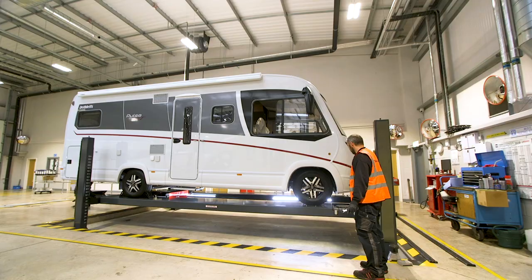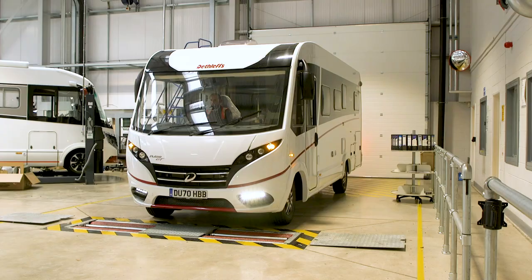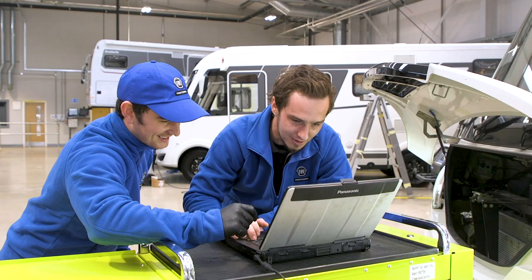Our brand new purpose-built fully equipped MOT test station is a service very few other motorhome dealers can offer. The introduction of our MOT test station comes after months of stringent checks and inspections to achieve Driver and Vehicle Standards Agency authorised MOT test station status.